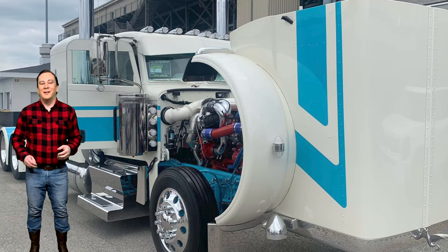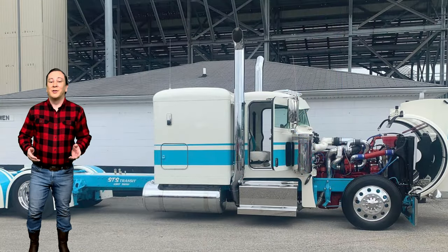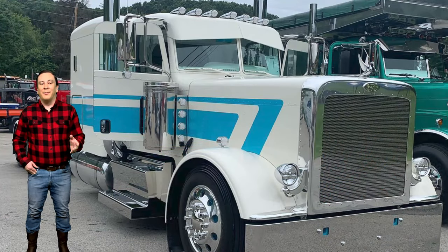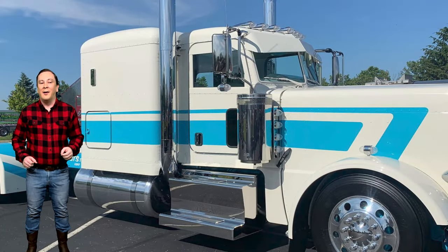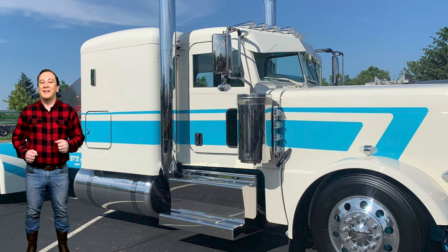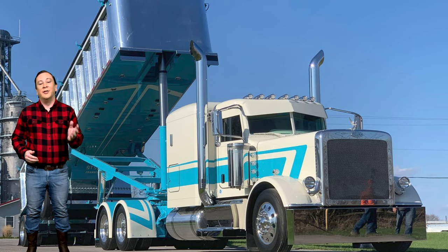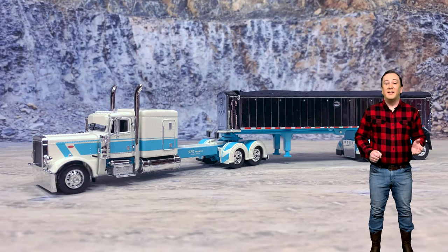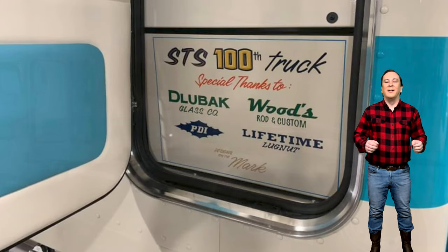The story behind this magnificent Peterbilt 389 show truck goes like this. The truck was created and owned by Chad Smith. STS Transit Company was established in 1979 and incorporated in Ohio, with their company headquarters in Sandusky, Ohio. STS is a contract truck hauler of General Freight, primarily using Peterbilt trucks. The STS fleet grew to 99 trucks, and this diecast model is a replica of the 100th truck added to their fleet.